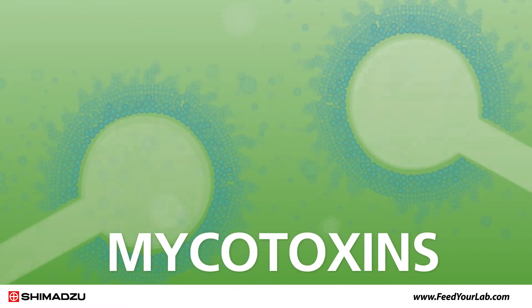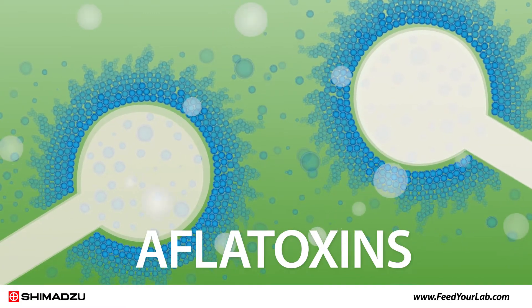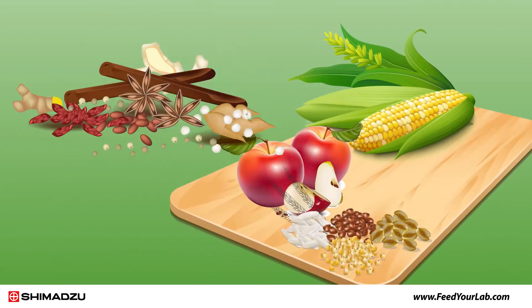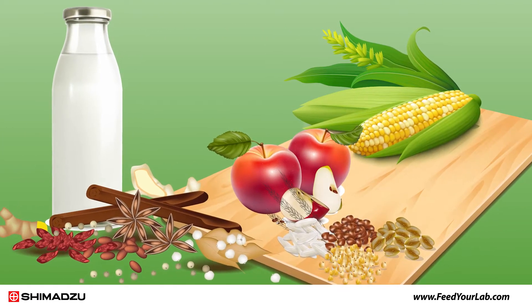Mycotoxins are naturally occurring poisonous chemicals produced by certain fungi. Aflatoxins are a group of mycotoxins, specifically from the aspergillus mold, and are carcinogens. They can contaminate foods like grains, corn, seeds, cereals, nuts, milk, apples, and spices.